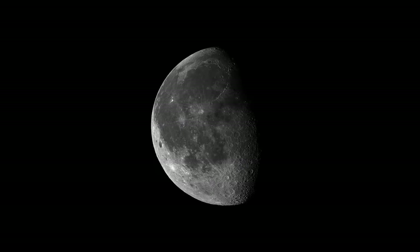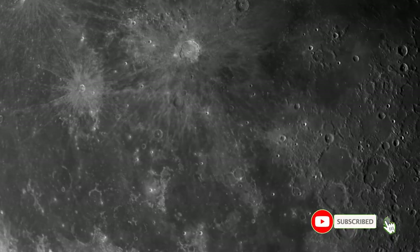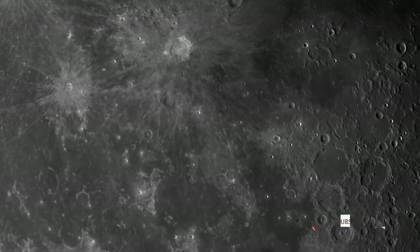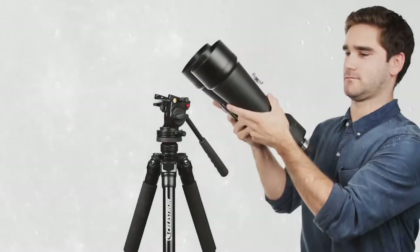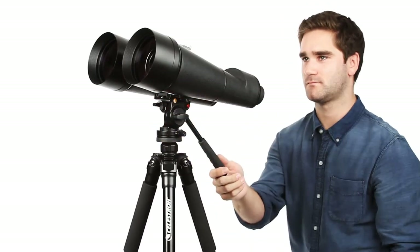neck strap, and lens cloth. We found these binoculars fairly heavy and bulky, though the magnification is impressive and the accessories are extensive. The eye cups aren't as durable, and the binoculars as a whole feel less sturdy. Celestron offers a lifetime warranty with decent customer service.